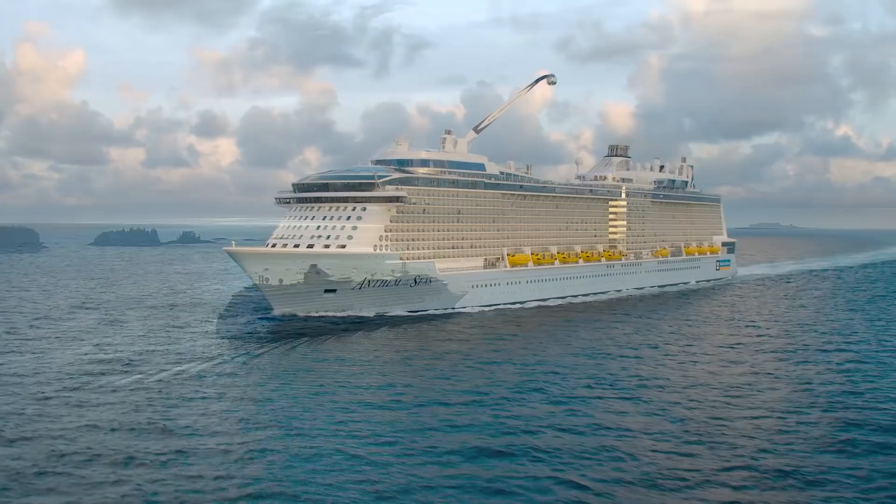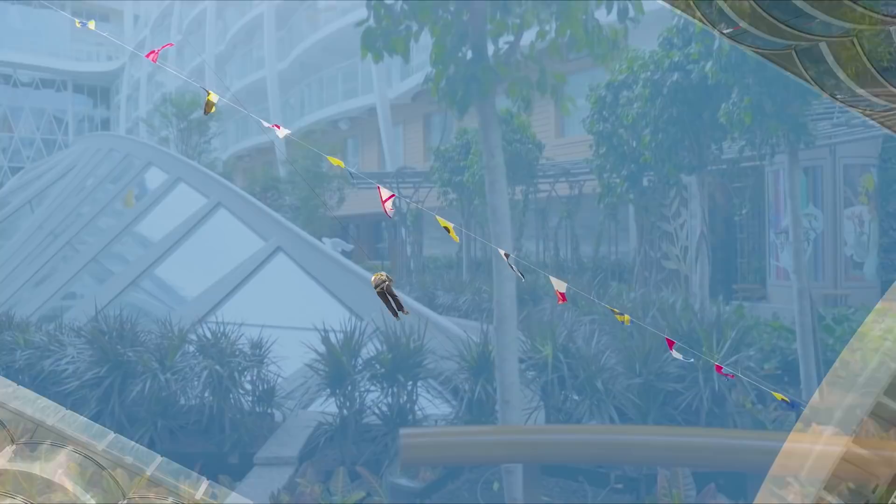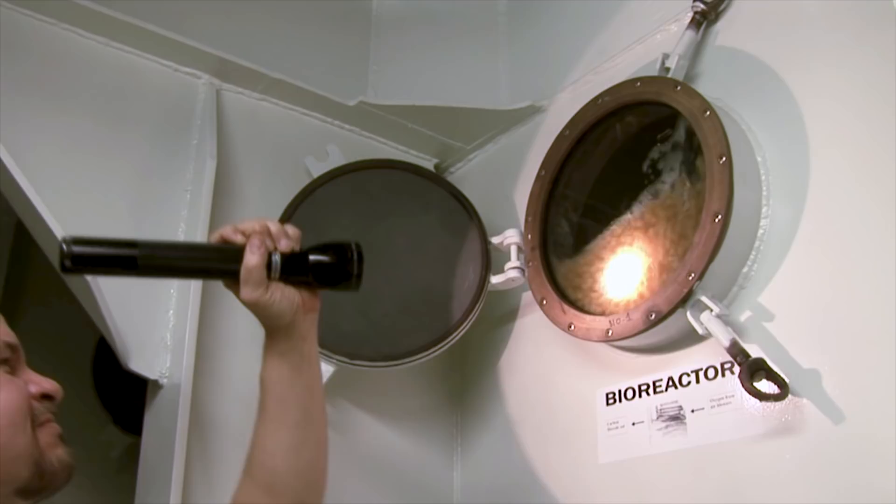Around the world, Royal Caribbean International is renowned for delivering memorable vacations aboard the most innovative cruise ships. For more than 50 years, these architectural marvels have been designed with thrilling guest experiences, industry firsts, and the latest technology — from surf and skydiving simulators, to robot bartenders, and sustainable efficiencies.